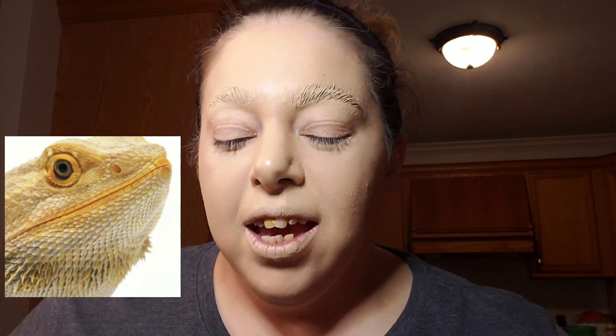Hey guys, I'm up to something — we're gonna be doing another behind-the-TikTok. I'm gonna try and make myself into a lizard. It sounds crazy, I know, but it's fine.